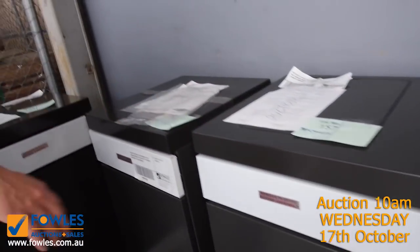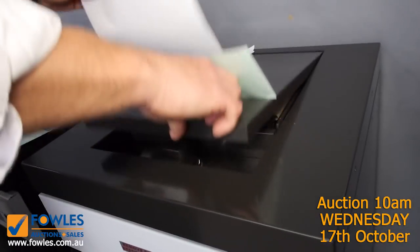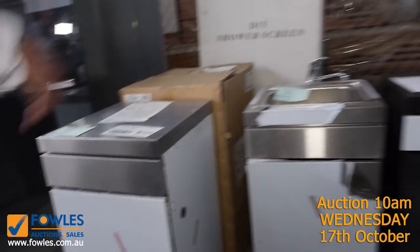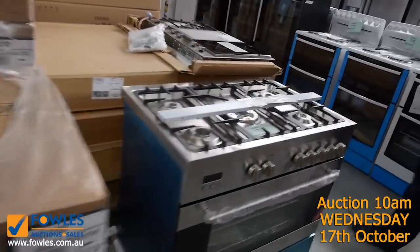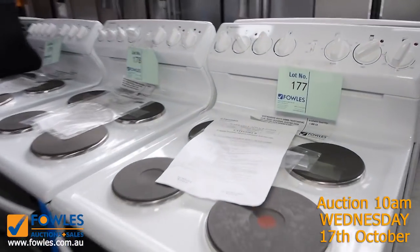There are lots of these BeefEater outdoor kitchen modules in all different styles. That one there looks like it's got a side burner, this one's got a sink, and there are drawer and cupboard units. I'm going to try and get all of them going for around a hundred to a hundred and fifty bucks, so you'll be able to set up a nice little outdoor kitchen.